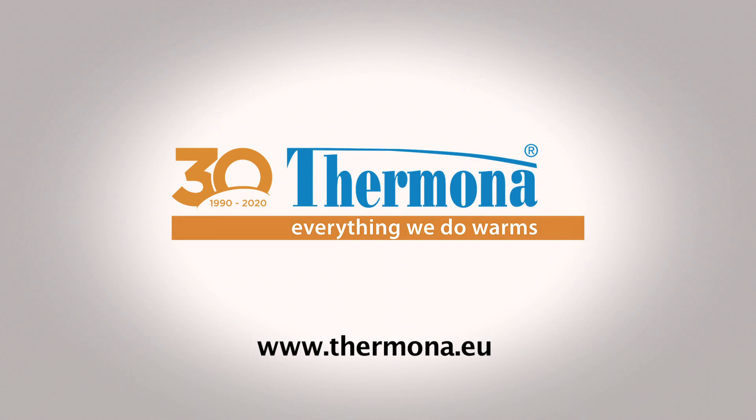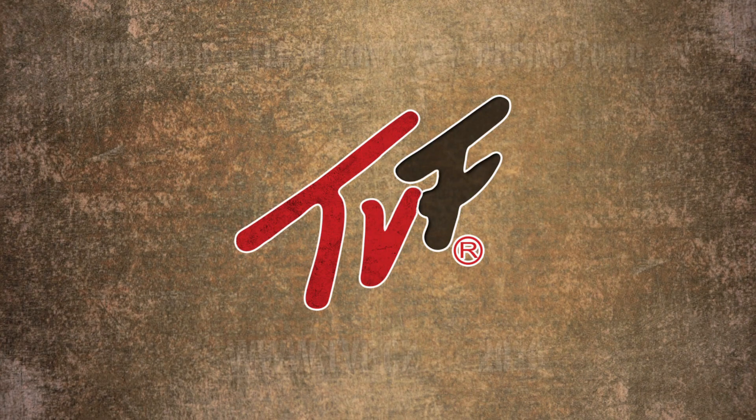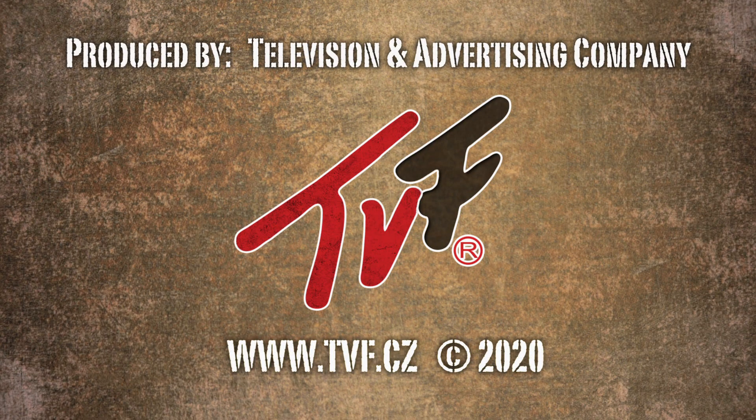Termona has been a synonym for warm comfort in your home for three decades. Termona — everything we do warms.